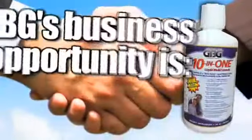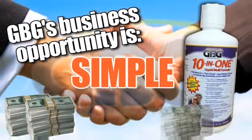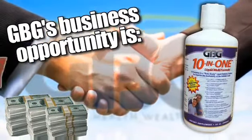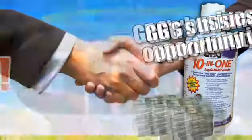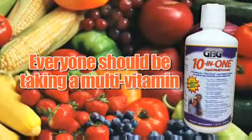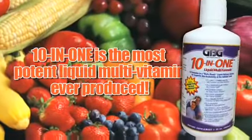Now that you've seen how GBG's 10-in-1 can fuel your body, if you'd like to learn how it can fuel your finances as well, check out GBG's free business opportunity. After all, there are basically two kinds of people in the world: those that are already taking vitamins, and those that aren't but know they should be. GBG's 10-in-1 super formula is for both.